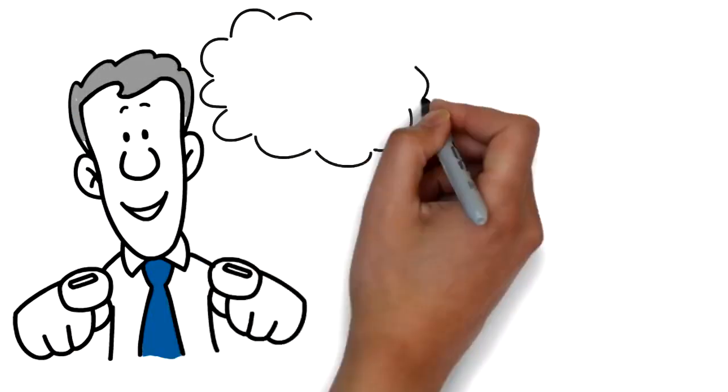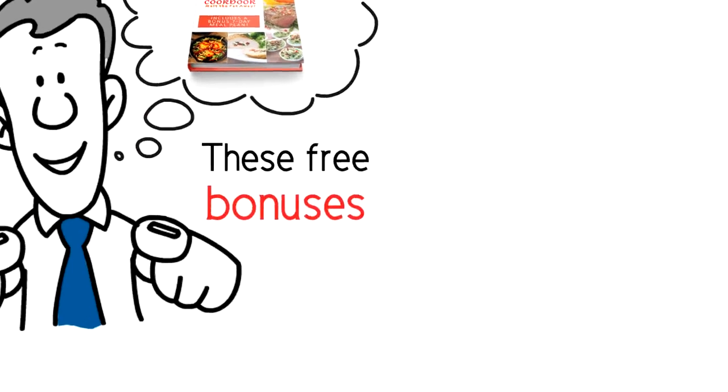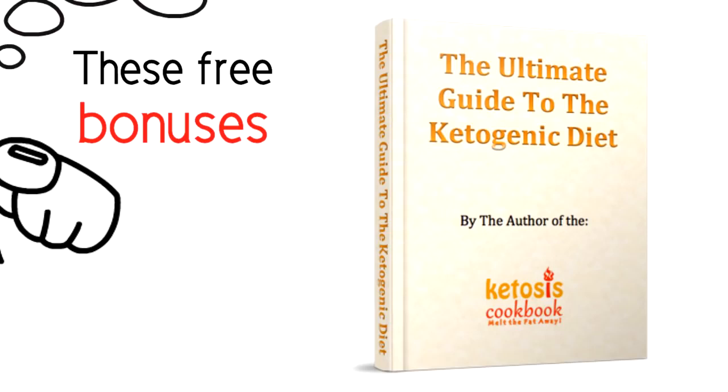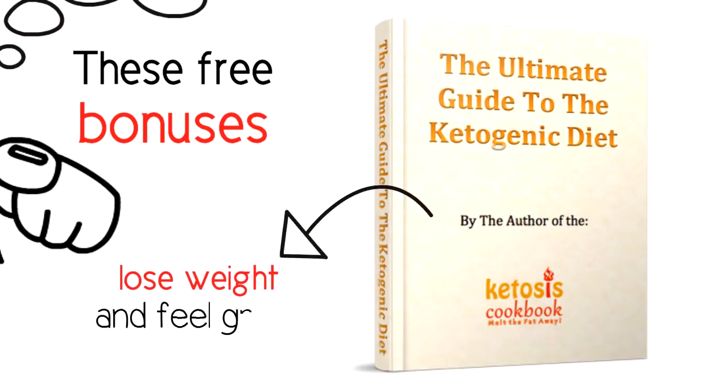If you get the ketosis cookbook today, you'll receive these free bonuses. The ultimate guide to keto, providing clear, concise information on how to transform your life, eat healthier, lose weight, and feel great.